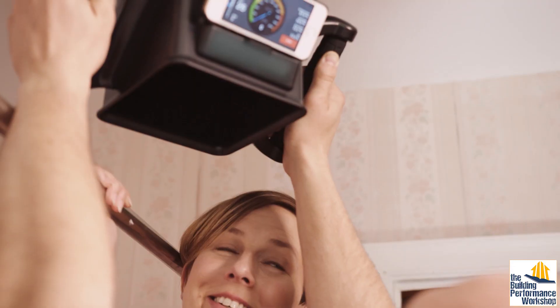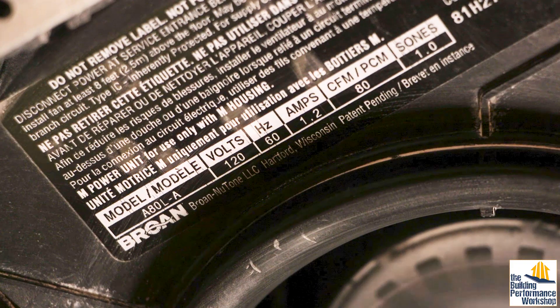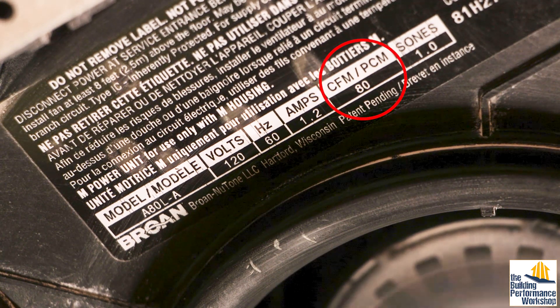There are lots of techniques to test exhaust fans. All you have to do is pick one and make sure that it's used before the install is complete. It's very simple — the fan label says how much air it should be moving when it's ducted correctly. All we have to do is check it. Now your home is ready to be healthier.